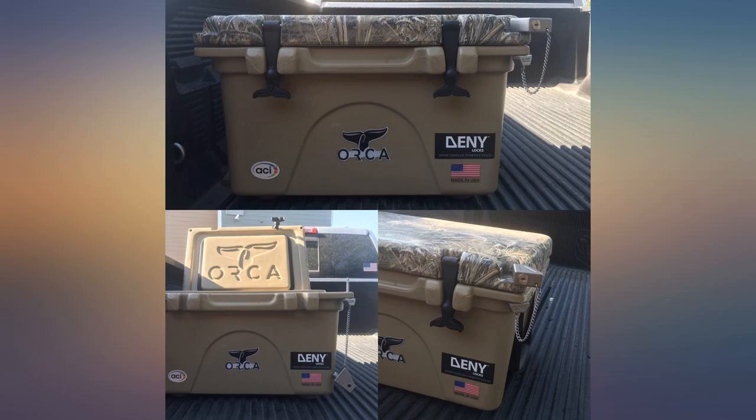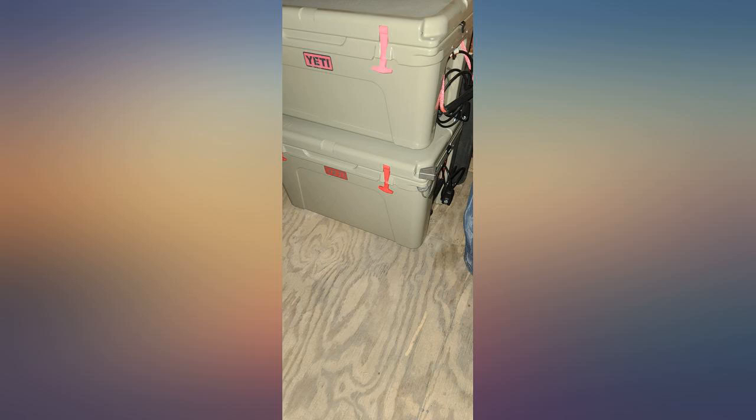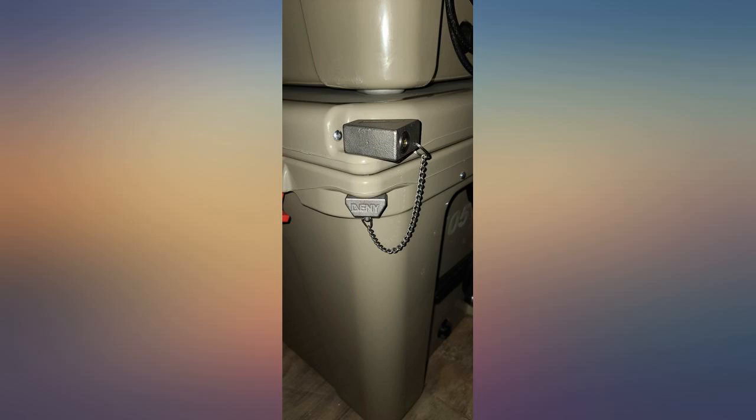Great innovation, Denny locks. Seems very well built, but if your cooler is old and the lid is warped a little like mine is, the shaft isn't long enough to lock. This isn't the lock's fault — I just wish it was a bit longer.